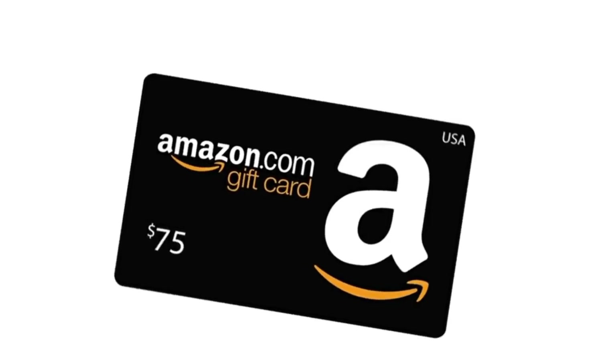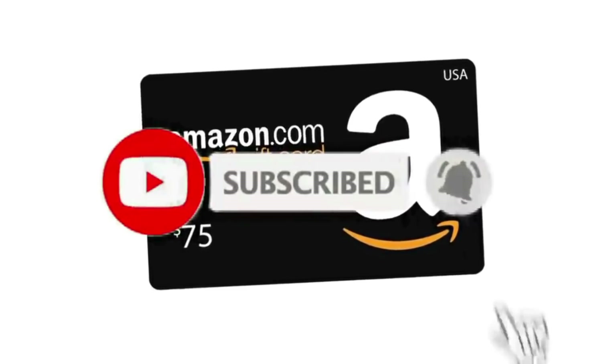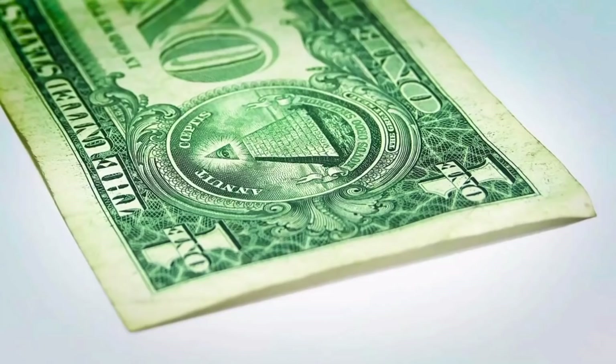This Friday evening, I will be giving away another $75 Amazon gift card. To enter the giveaway, all you have to do is subscribe to my channel, like this video, and also leave a comment below. Thank you so much everyone.